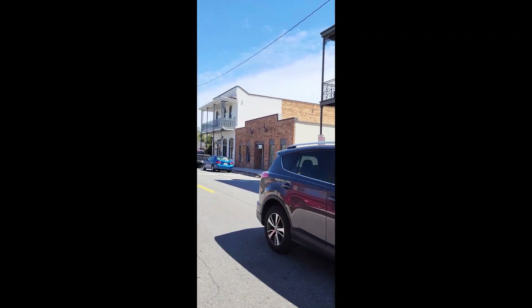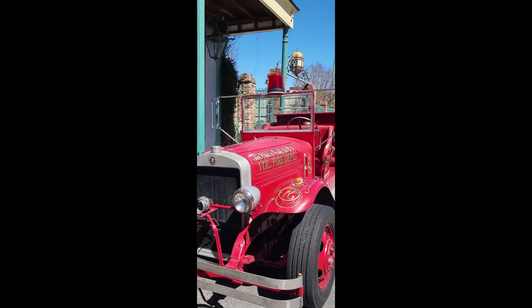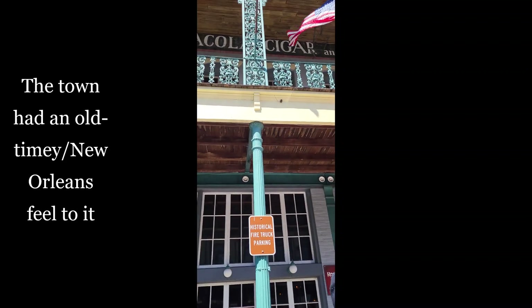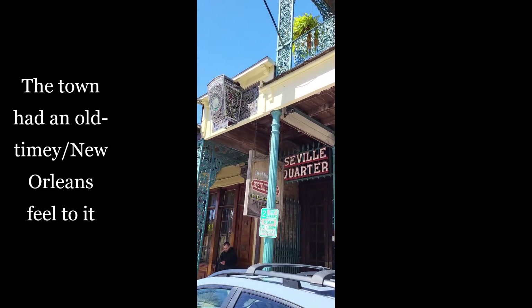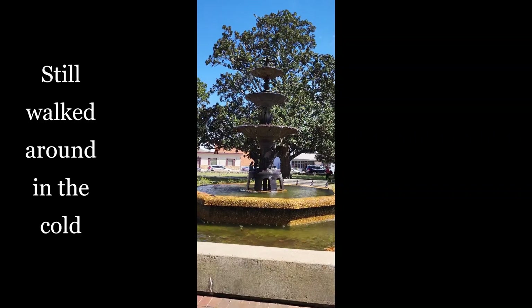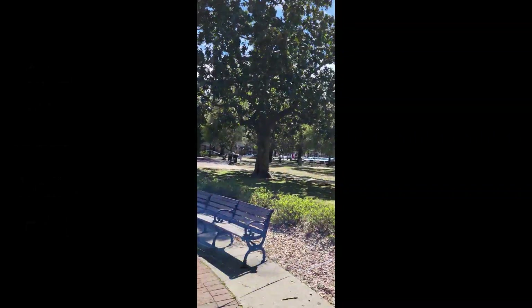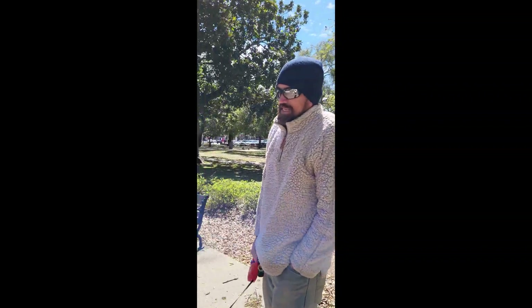Got the old car there. Got the old fire engine here. You got the old man here. That description is accurate. It's so windy that it's blowing the water out of the fountain. It's a bristly day out here.